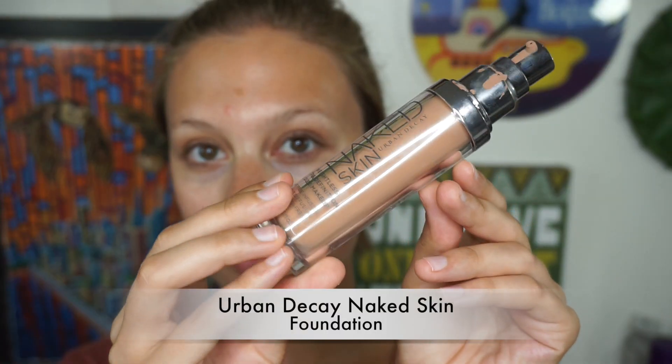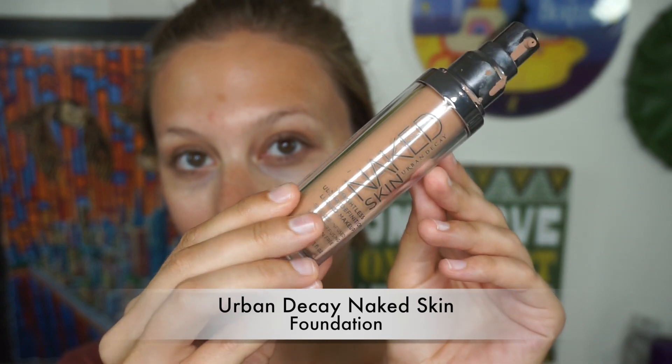I just started using this as a primer and it is hands down one of the best primers I've ever used in my life. It makes your skin nice and sticky, as you can see — ready for makeup. Not icky sticky either, don't worry about that.